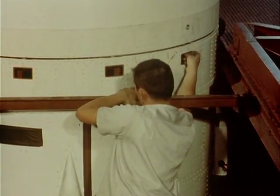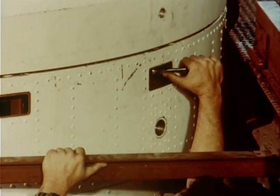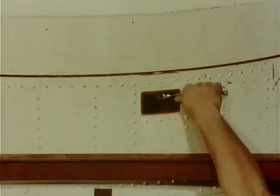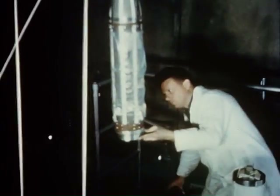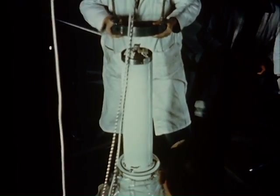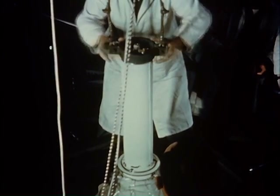The Redstone vehicle was built under contract to what became the Marshall Center and was the Army Ballistic Missile Agency at this time. It was built by Chrysler — more specifically Chrysler job shoppers on loan to the government. Here you see the actual payload itself, the Explorer 1 payload, which weighed about 18 pounds.